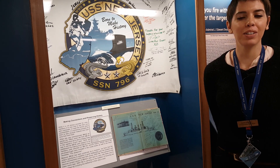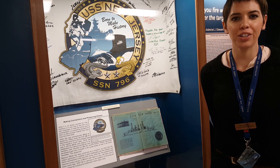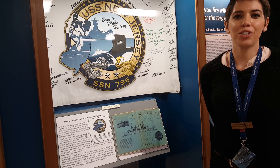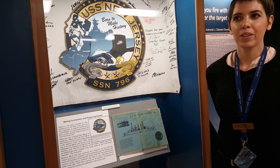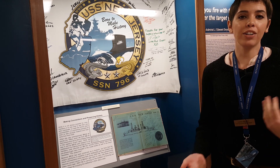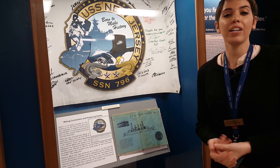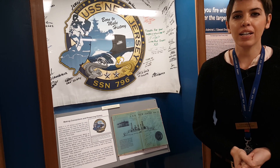Hi, my name is Elena Nolan and I'm the Collections Manager here at the Battleship New Jersey. We're here at our new exhibit, once again, the New Jersey Past, Present, and Future. Today we're going to talk about the connection that we particularly have with the crew of the new New Jersey, SSN 796.